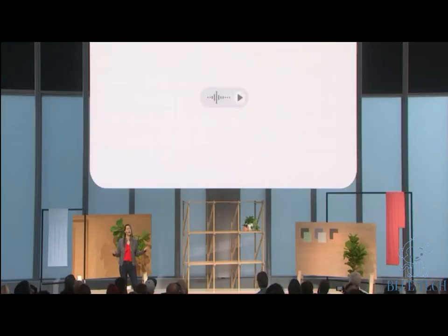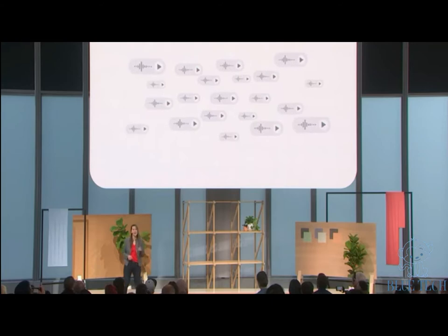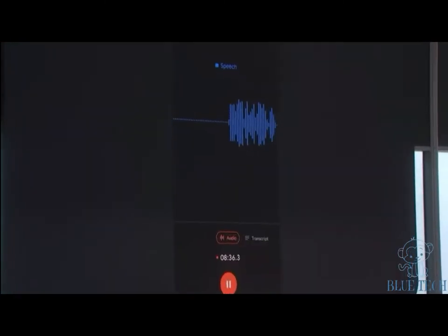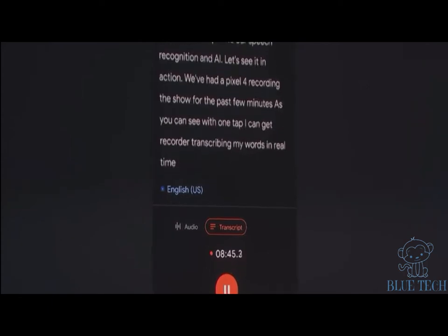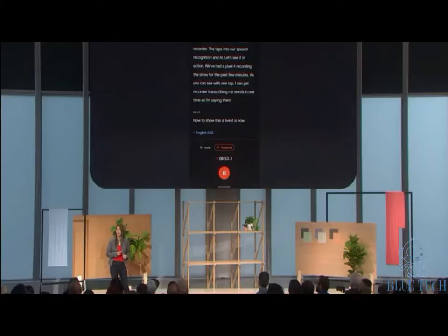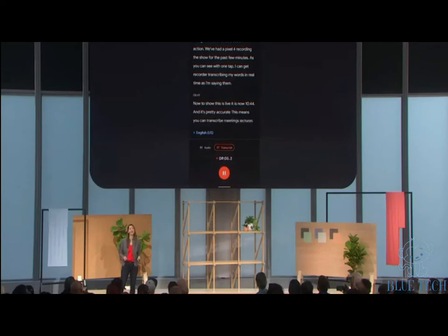How many of you have tried a voice recorder app? I've tried a few, thinking I'll get organized — recording notes, interesting lectures, important events — but then I end up with a bunch of untitled audio clips I don't know what to do with. So we created a new kind of audio recorder that taps into our speech recognition and AI. We've had a Pixel 4 recording the show for the past few minutes. With one tap, I can get Recorder transcribing my words in real time as I'm saying them.